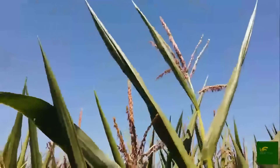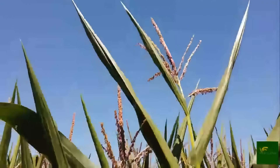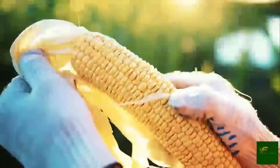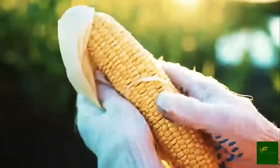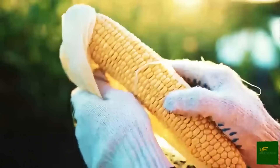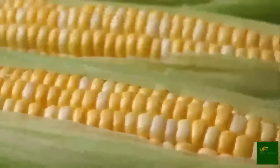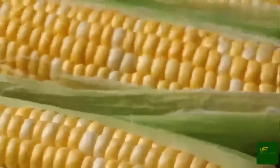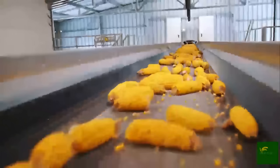In the next phase, the corn undergoes mechanical de-husking. High-speed machines peel away the green husks and remove the silk strands that cling to the kernels. The ears are then passed through advanced kernel removal machines, which use rotating blades and precision guides to strip the kernels from the cob without crushing or damaging them. It's a process that takes mere seconds per ear, but when scaled to millions of ears per day, the efficiency is staggering.